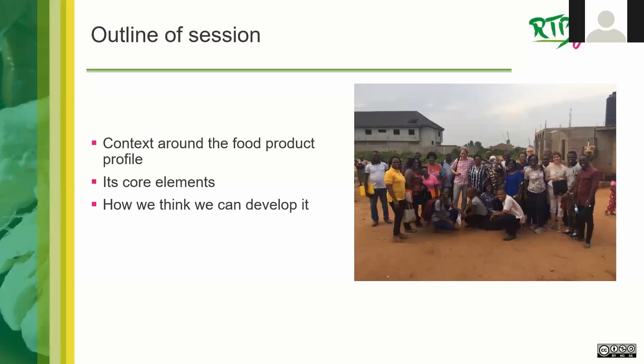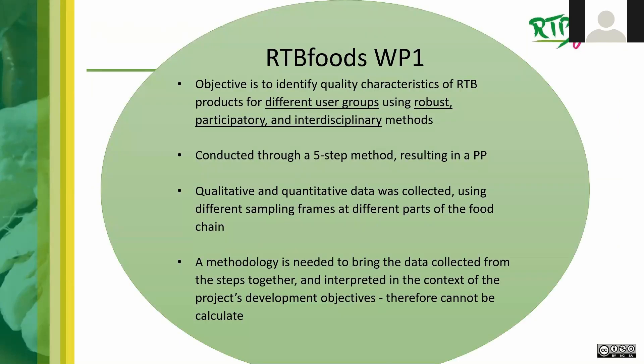This is a particularly ugly slide, but it's just to recap on what Work Package One is all about. The objective was to identify quality characteristics of RTB products for different user groups using a robust, participatory, and importantly interdisciplinary methodology. It was conducted through a five-step methodology, which resulted in the fifth step: the product profile. Qualitative and quantitative data were collected in each step, each with a different sampling frame, focusing on a different part of the food chain. A methodology is needed to bring these different datasets together and interpret them in the context of the project's wider development objectives — it's not something we can simply calculate.